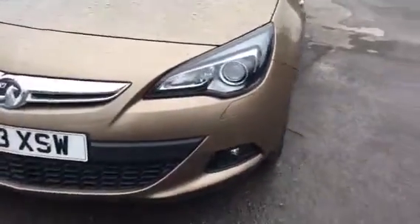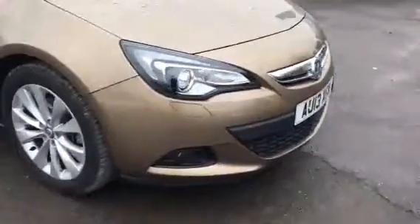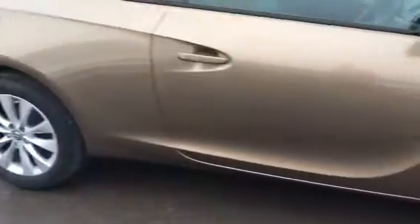As we show you around the car now, we have daytime running lights, a chrome grille bar, front fog lights, alloy wheels, and front and rear parking sensors.